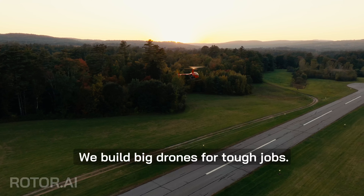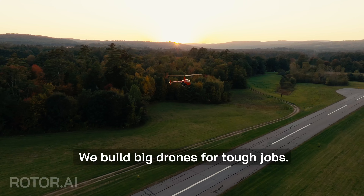We are Rotor. We build big drones for tough jobs.